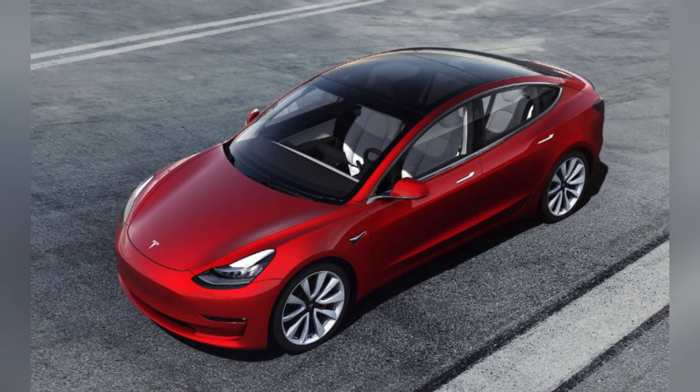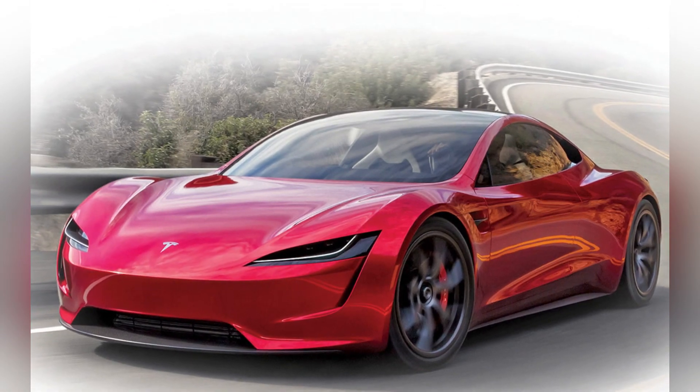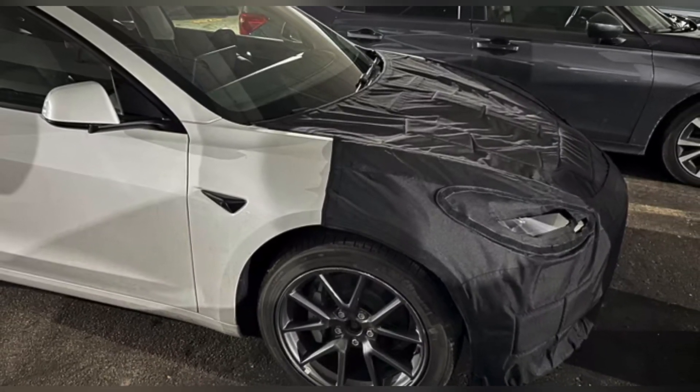Inside, Tesla will focus on further simplifying the Model 3's already minimalist cabin in order to reduce costs. It will, however, focus on improving what drivers use the most, like the infotainment screen.